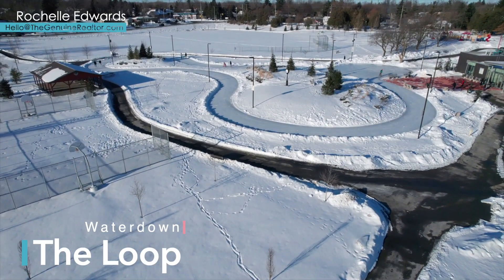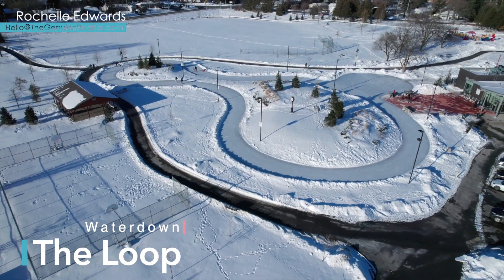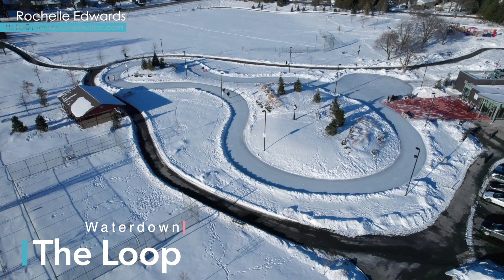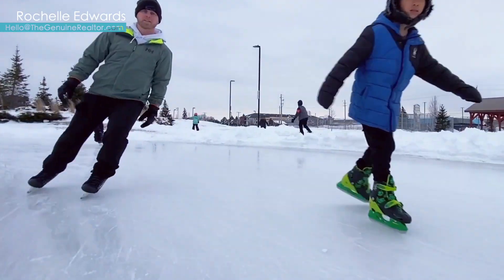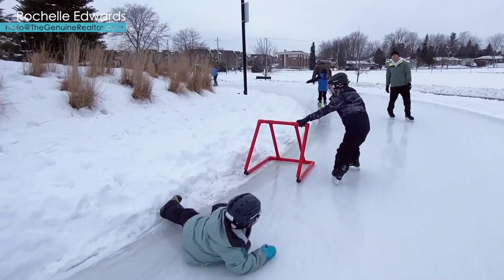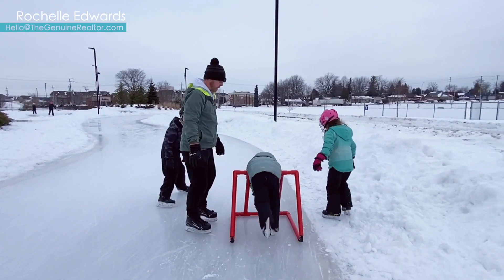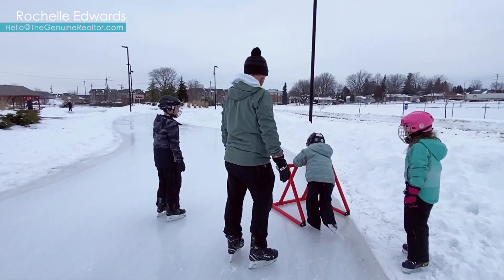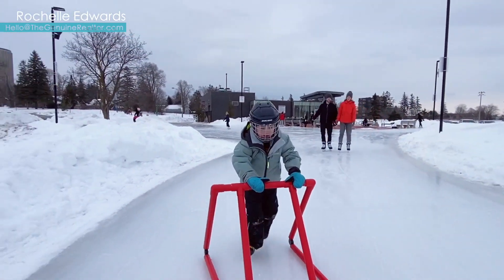If we head up to Waterdown, there is a different kind of skating experience. The Waterdown Loop at Memorial Park in the heart of the community is a winter gem. Opening in 2016, this 230-meter or 750-foot loop has a beautiful shape and is maintained as artificial ice, so again that smooth surface to skate across. There are also great hills here for some tobogganing fun as well.